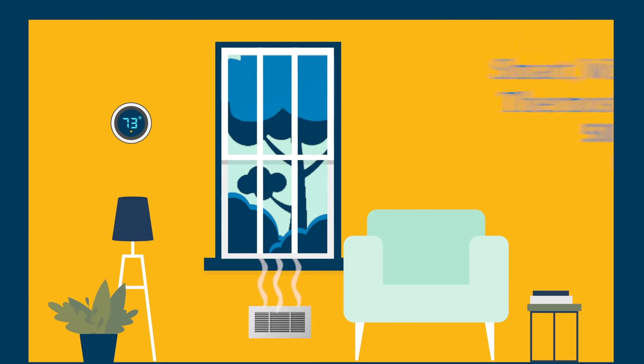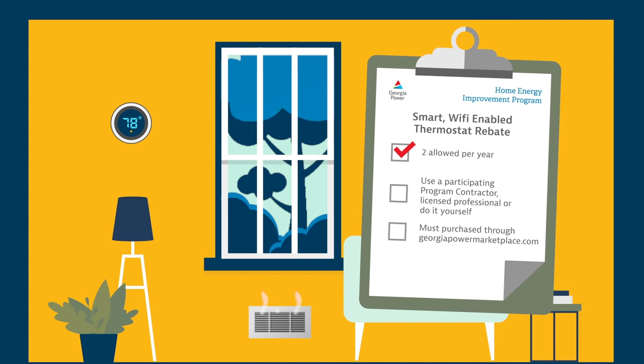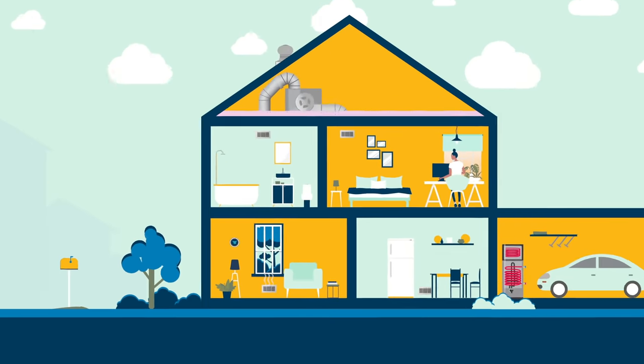For smart thermostats, up to two smart, Wi-Fi-enabled devices are allowed per residential account per year. You can install them yourself or with the help of a participating program contractor or a licensed professional. Thermostats must be purchased through the Georgia Power Marketplace, and at checkout, you will receive a Georgia Power instant rebate. Start getting more out of your home today.